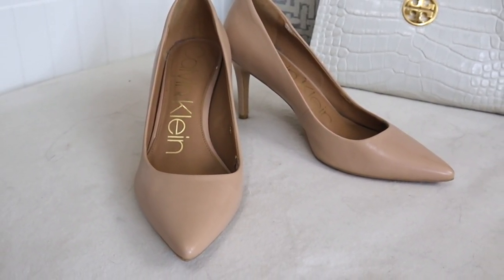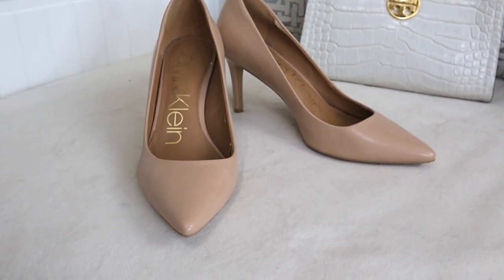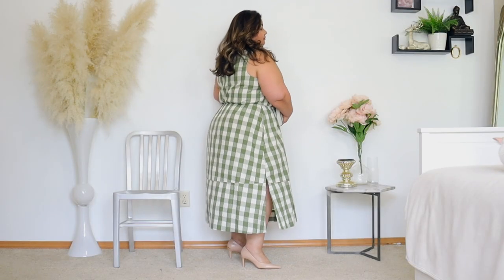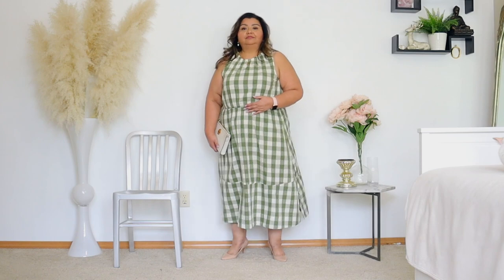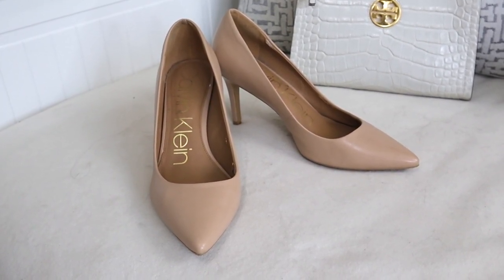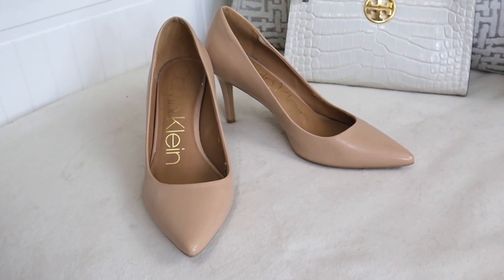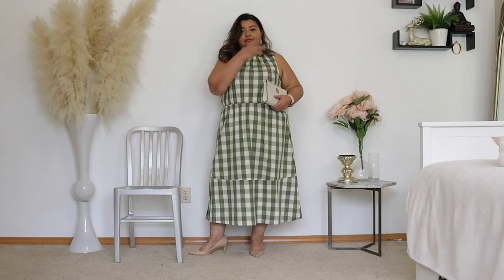It looks really beautiful when paired with a pair of nude heels. I really love my Calvin Klein pointy toe nude heel — this is the most comfortable heel that I have ever owned. I could walk for miles in these and they look really beautiful with the dress; they're very, very sophisticated. For me with the nude heels, this look is perfection, especially because the dress is so affordable.